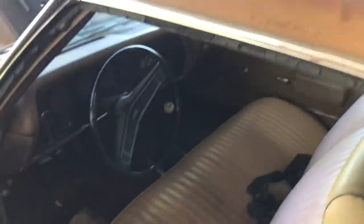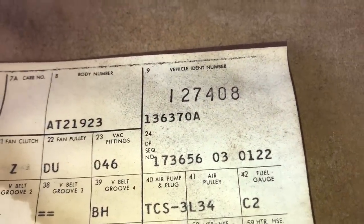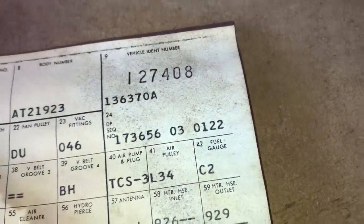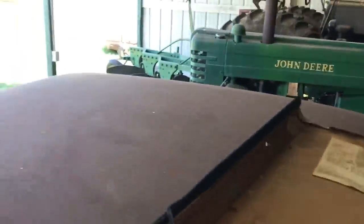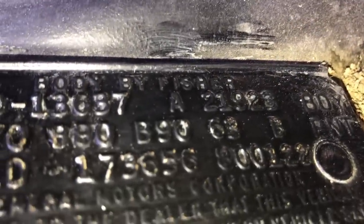Really neat build sheet, just found before this video. You can see in box 24 the 173656, and then over here the combination of 80 and 0122. Going straight to the cowl tag, it's 173656 and then the 800122 — the combination of those two figures is the data. That's how you decode them on an Atlanta car.